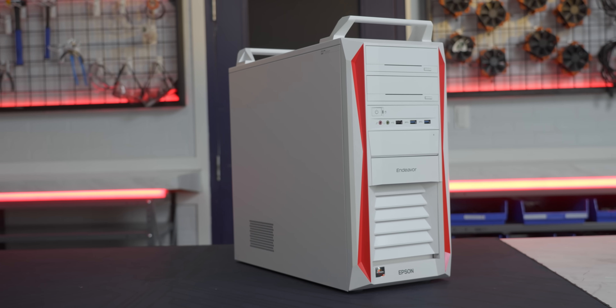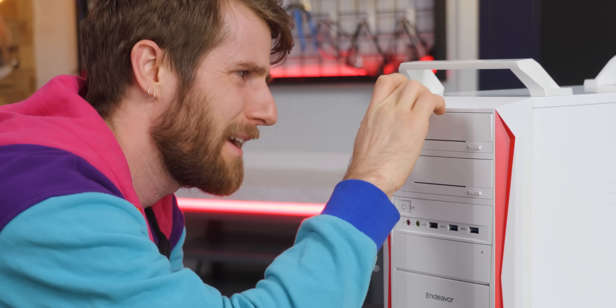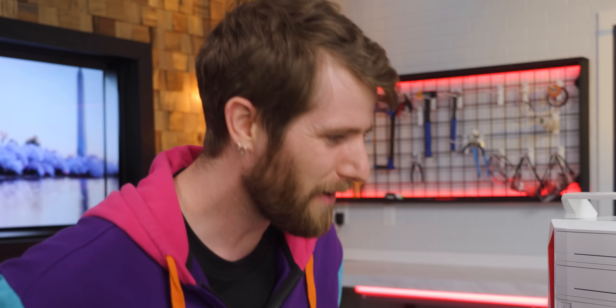Everything about this design is so retro, I wouldn't even expect to find USB 3 ports on the front of it. And yet, here we are. It has an actual optical drive in it! I can't believe I paid real money for an optical drive in 2023.